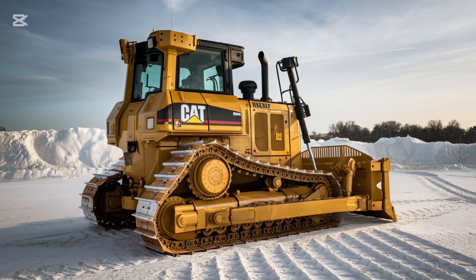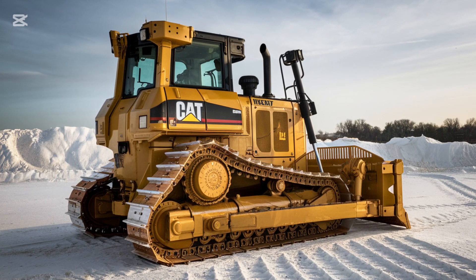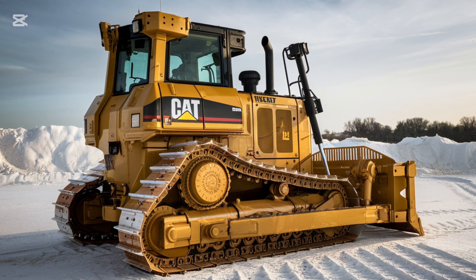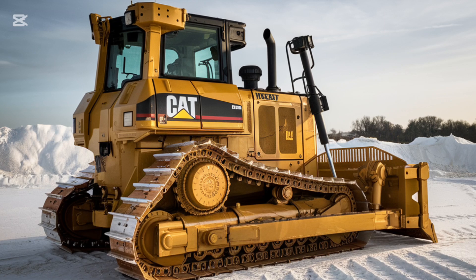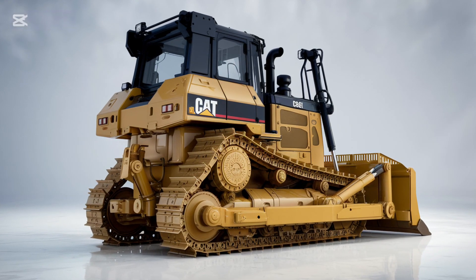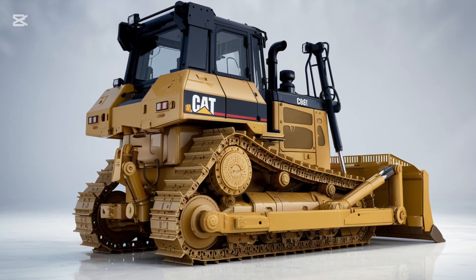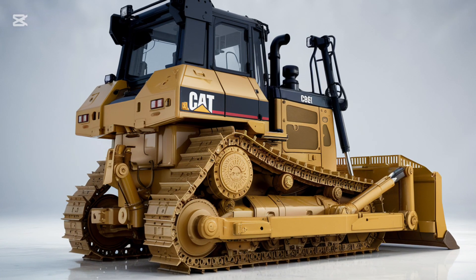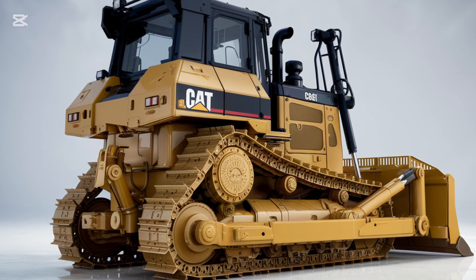When it comes to operator comfort, the D3 K2 stands out. Caterpillar knows that long hours in the field can be tough on the operator, which is why the cabin has been designed with ergonomics and convenience in mind. The cab is spacious with excellent visibility all around, equipped with an advanced air conditioning system. The controls have also been upgraded to provide a more intuitive experience, allowing operators to feel more in control of the machine.